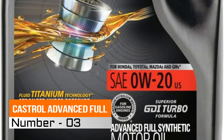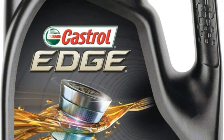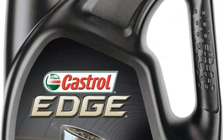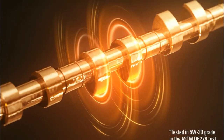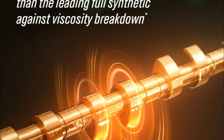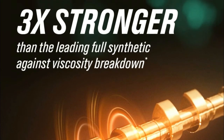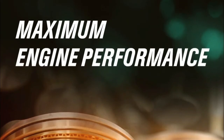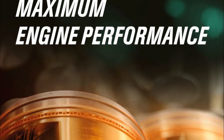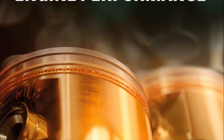3. Castrol Advanced Full Synthetic. Advanced premium full synthetic motor oil to offer strength under extreme pressure. Titanium strong for maximum engine performance. Reduces metal-to-metal contact across a range of different driving speeds. Protects the engine for the entire drain interval even under extreme pressure. Decreases engine deposit formation to help maximize engine response.